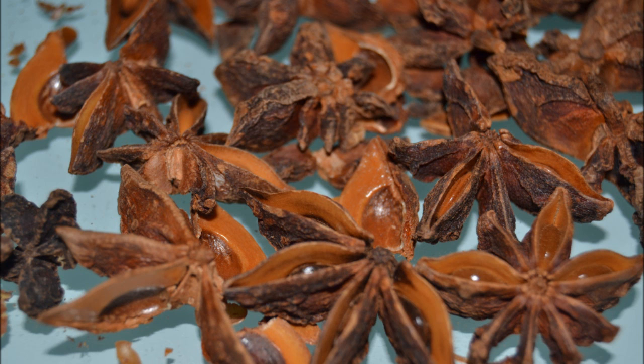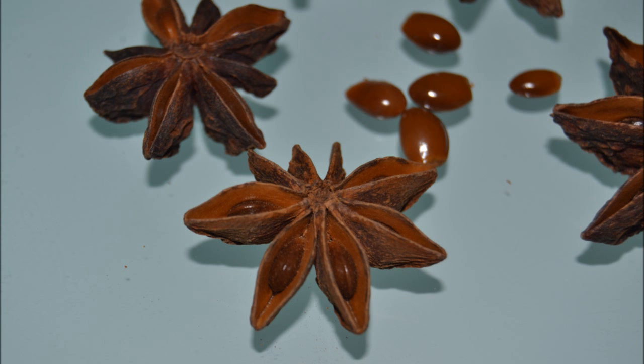Both species are very similar at first glance. It turns out that the Japanese star anise contains a compound called Shikimin, which is responsible for this poisoning.